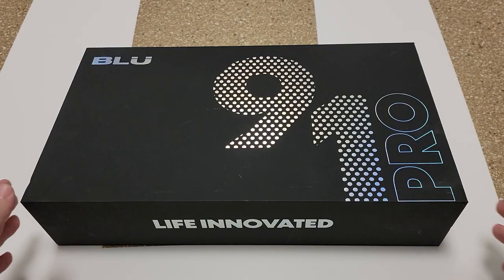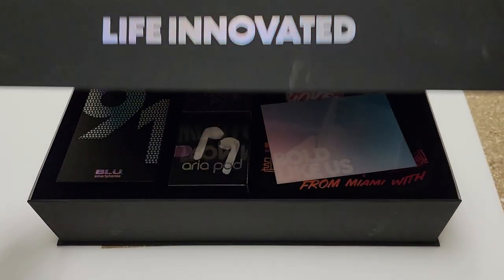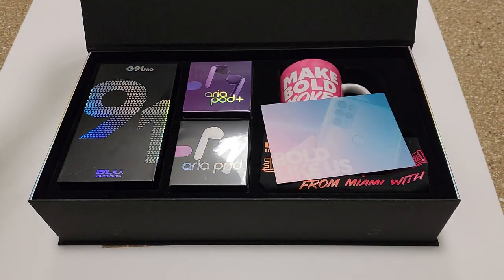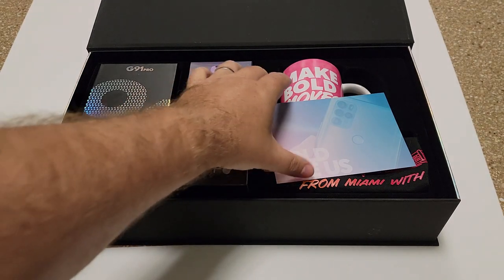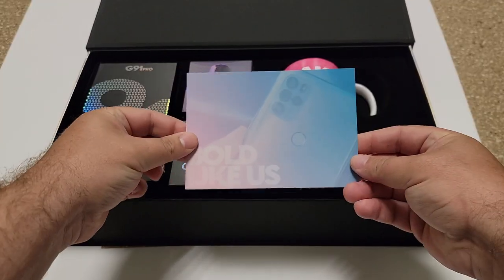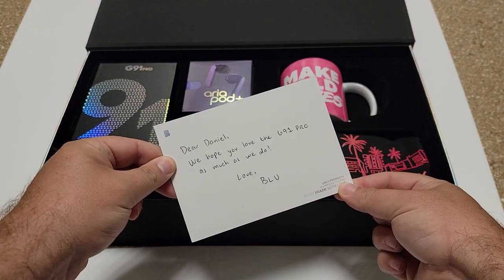It is pretty damn nice — as you can tell from the packaging, they've really gone for eye-catching presentation. Let's start with the unboxing. What you see here is the kit that Blue actually sent out — this is the media kit, and as you can see it's full of goodies including the phone and two new sets of earbuds.